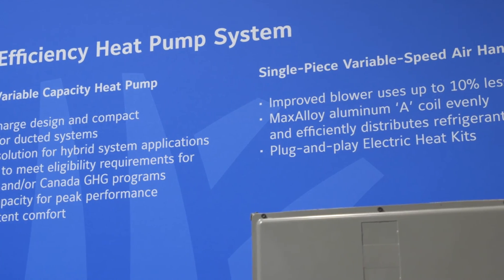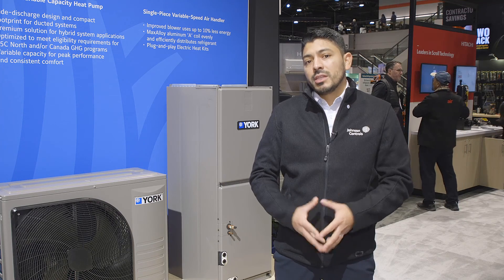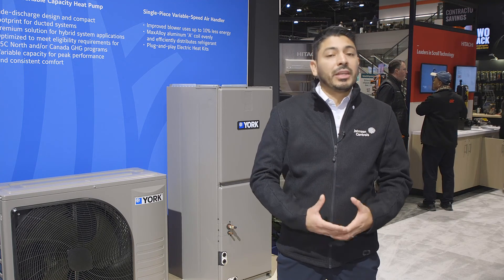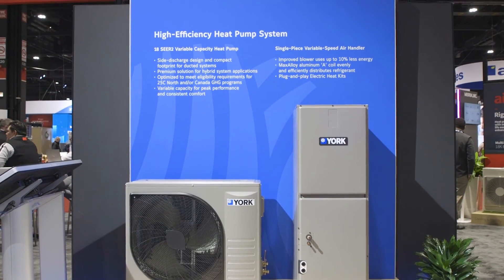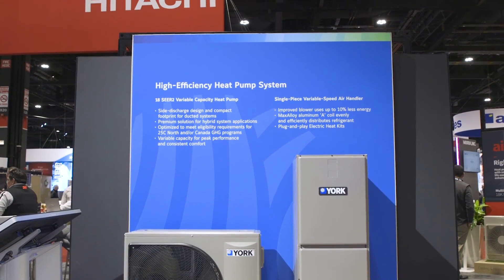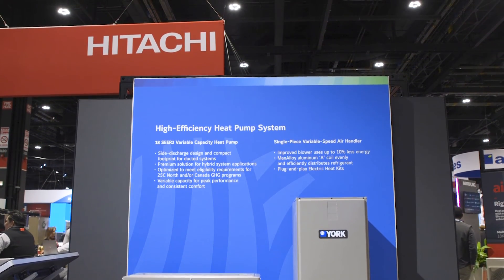We are very proud to say that this unit will perform all the way down to negative 15 degrees Fahrenheit. Depending on the market, it can potentially replace some furnaces, or it can also work as a hybrid system to get the most efficient way to operate and heat your home.